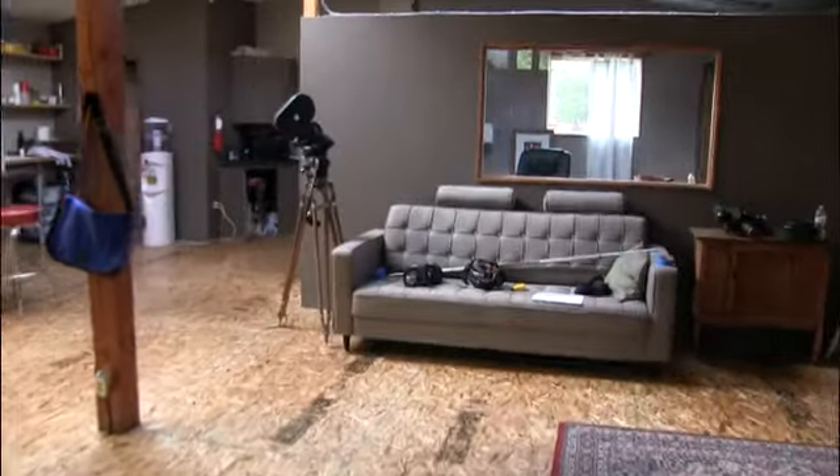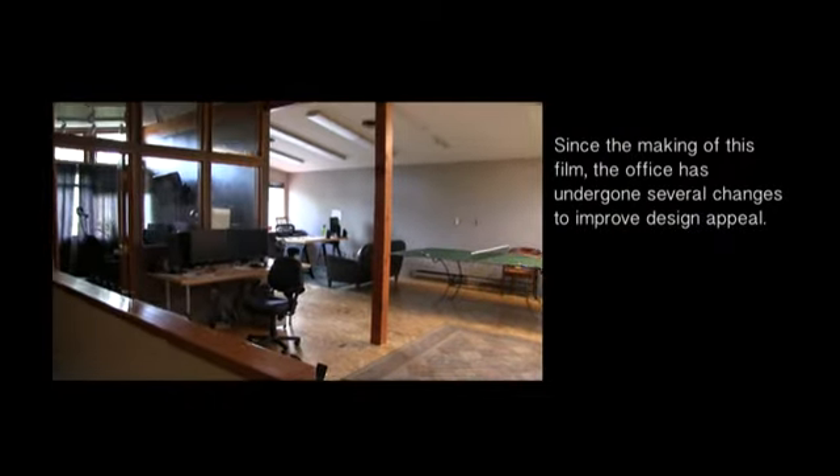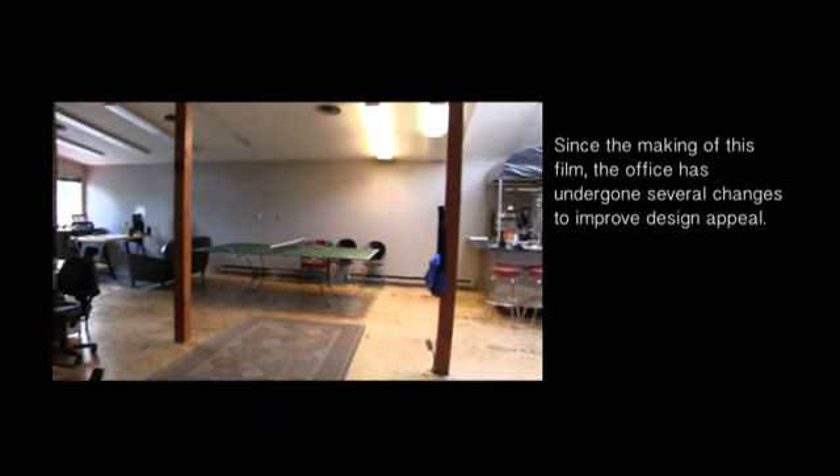This is his fancy, fancy office. And then down there is the door. That's my bike that I use to get to work every day. This is the office — give me a nice panoramic view here.